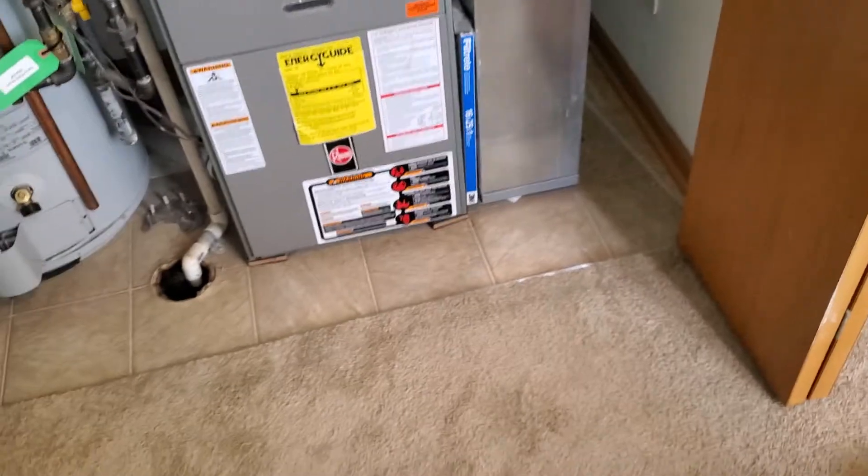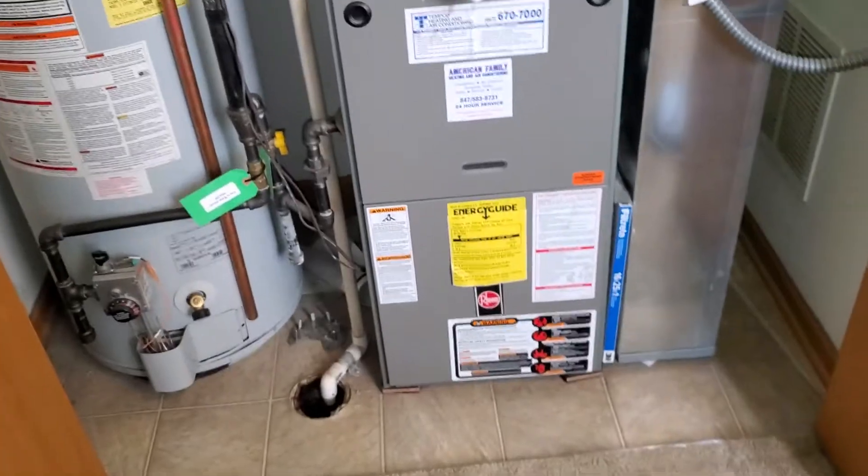And then we have an 8 inch, 10 inch, another 8 inch, 8 by 24 return drop, 16 by 25 by 1. We're in a basement.